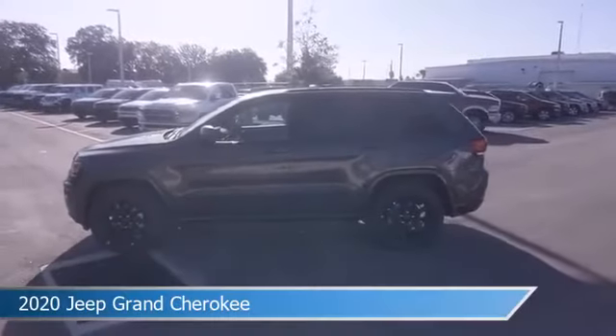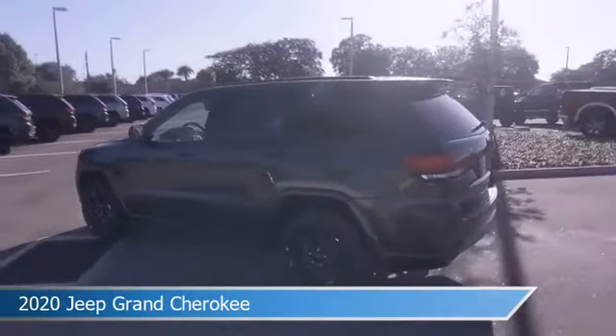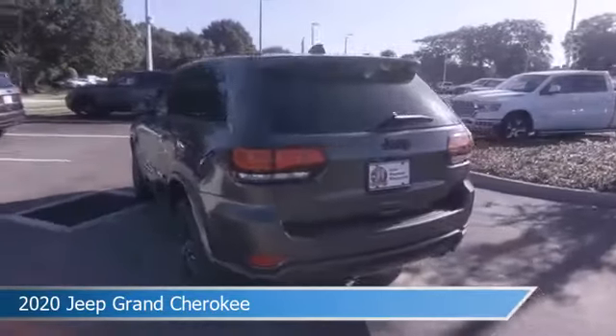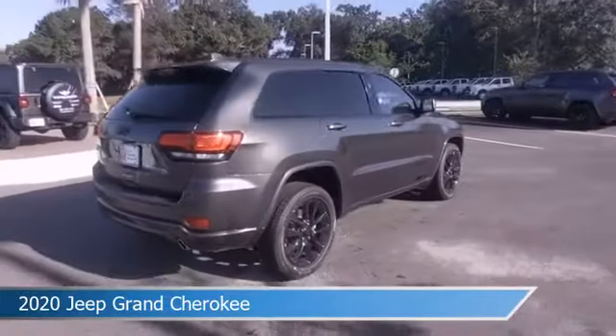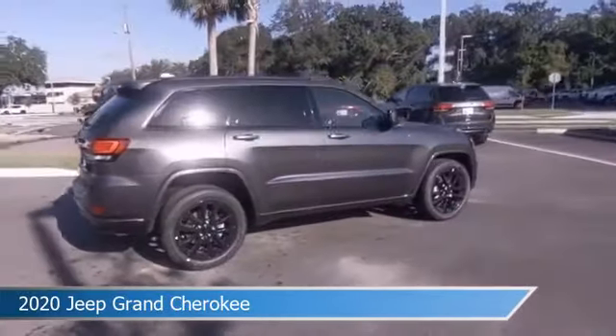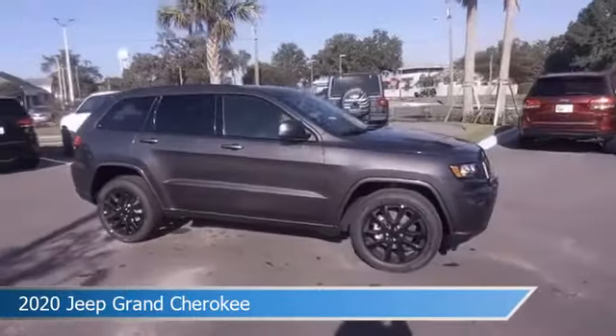Take a look at this 2020 Jeep Grand Cherokee, equipped with an 8-speed automatic transmission in granite crystal metallic clear coat. This car comes with some great features including Android Auto, child safety locks, anti-lock brakes, Apple CarPlay, and more. Come in and check it out today.